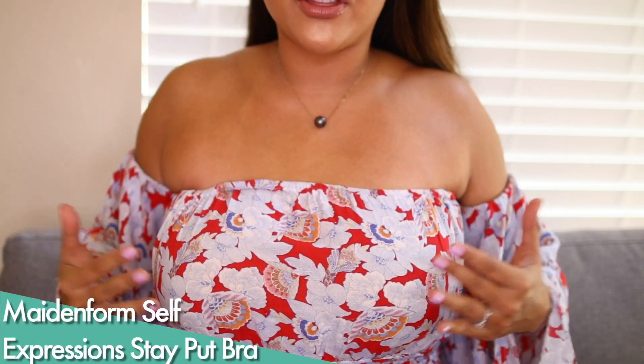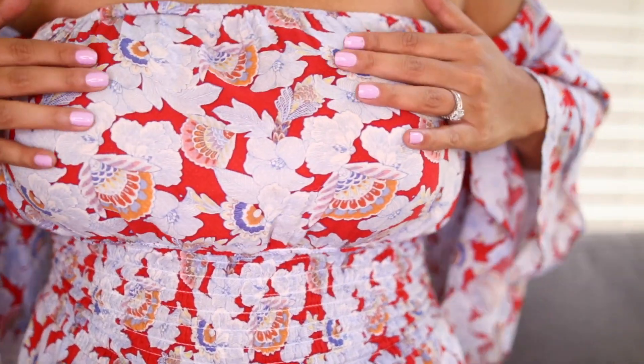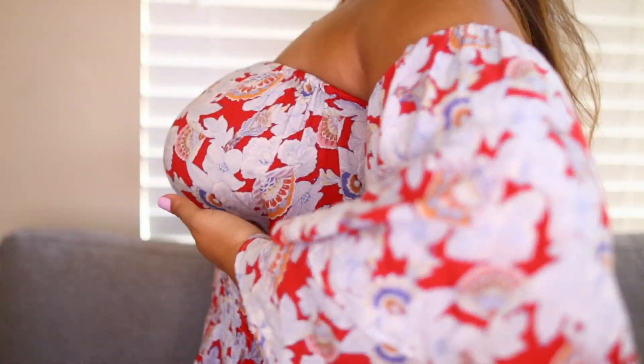Let's start off with the strapless bra — I'm actually wearing it right now. This is the strapless bra I'm currently wearing and it is a 38D, and this one actually fits really well. Because it is a tighter fit, you want to go up in size, like from a 36 to a 38. This is a 38D strapless bra — my breasts feel super supportive, they are lifted, and there's very little padding in this.